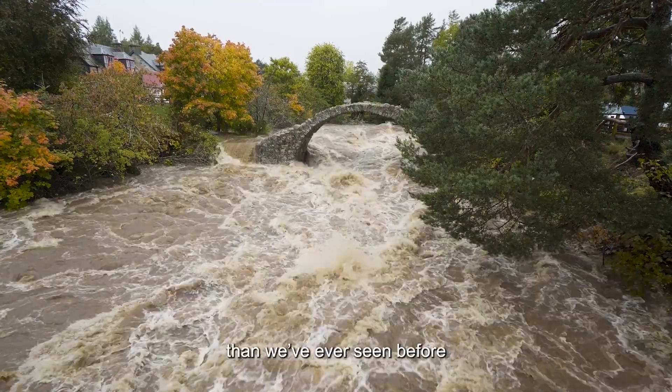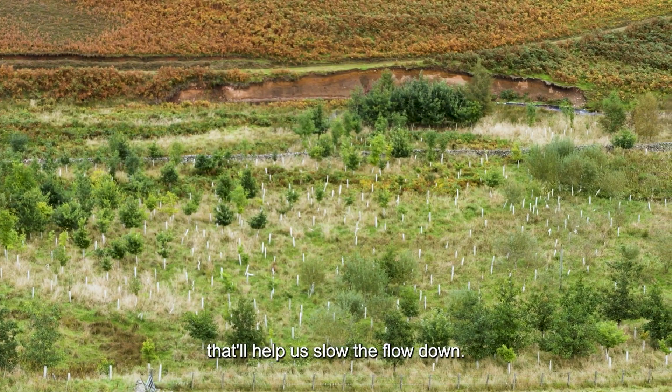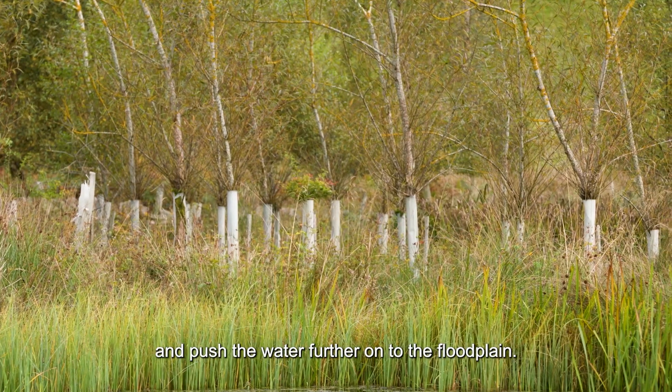We're experiencing the worst weather conditions we've ever seen before, and it's things like native woodlands and riparian woodlands that'll help us slow the flow down — the rack will build up against the trees and push the water further onto the floodplain.